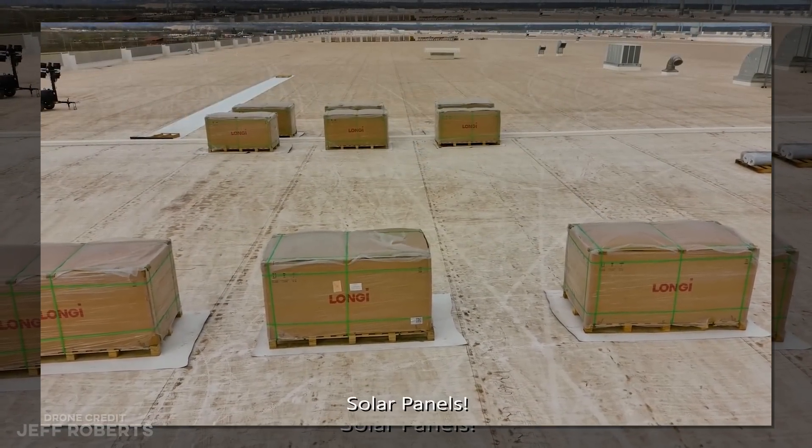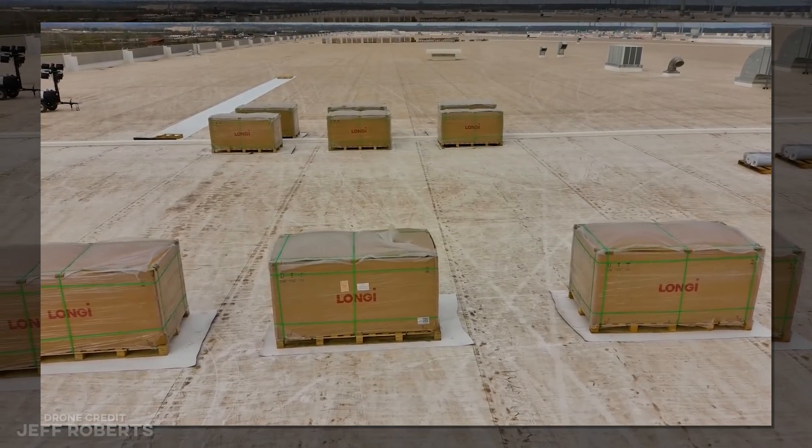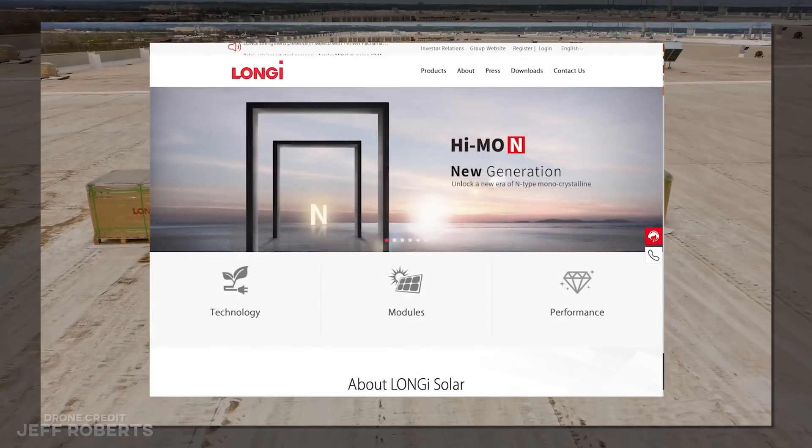Solar panels have arrived, and they're already being placed on the roof awaiting installation. That's kind of a big deal.